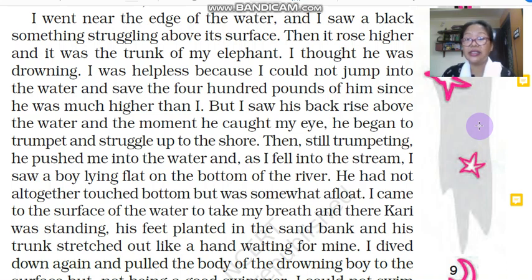'Still trumpeting, he pushed me into the water. As I fell into the stream, I saw a boy lying flat on the bottom of the river.' The narrator did not see anybody in the water at first — he saw only his elephant and thought he was drowning. But then he realized the elephant was not drowning. Kari had actually pushed the narrator into the water, and when he fell into the stream, he saw another boy lying on the bottom of the river.